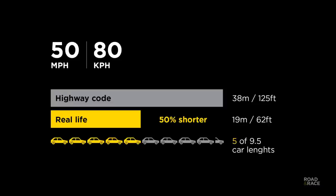At 50mph, again the car was able to stop in half the distance. That's nearly 5 car lengths shorter than the Highway Code figure.